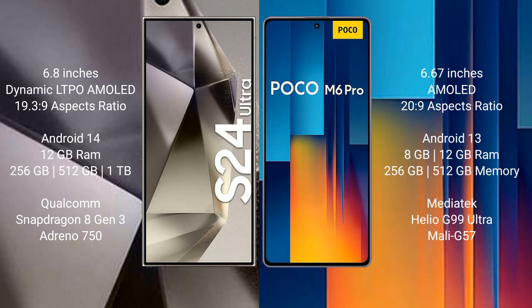Samsung Galaxy S24 Ultra runs on the Android 14 operating system. Xiaomi Poco M6 Pro runs on the Android 13 operating system. Samsung Galaxy S24 Ultra comes with 12GB RAM and 256GB, 512GB, or 1TB internal storage, with a Qualcomm Snapdragon 8 Gen 3 processor and Adreno 750 GPU.